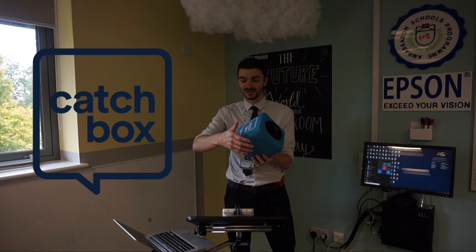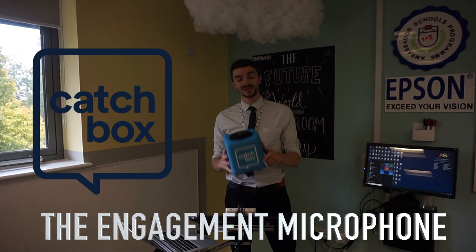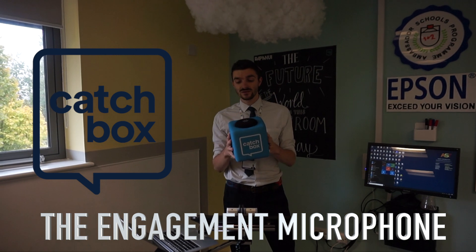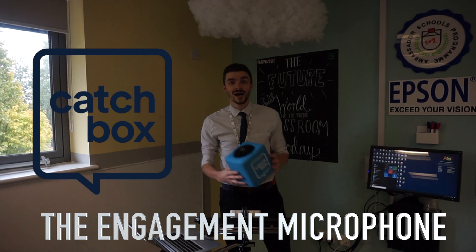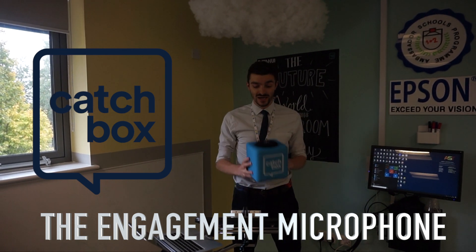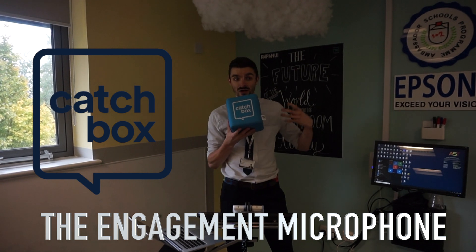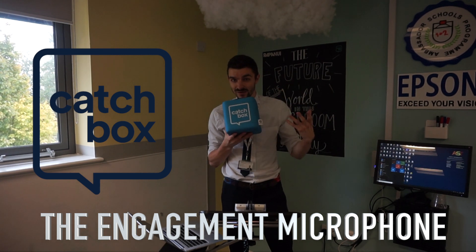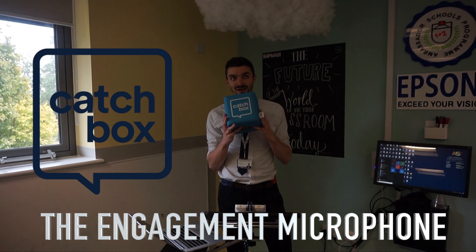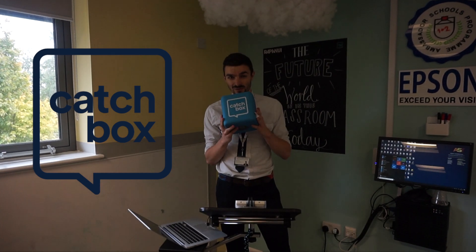Basically the way it works — it's a microphone encased in a foam material which means it can move around the room. What's clever about it is it won't pick up the sound of wind as it moves, so you can throw it, catch it, and kick it. When you talk into it, it amplifies your voice, so students are able to pass information on to the rest of the class quite easily. It's a really good piece of kit — great for starters and plenaries.